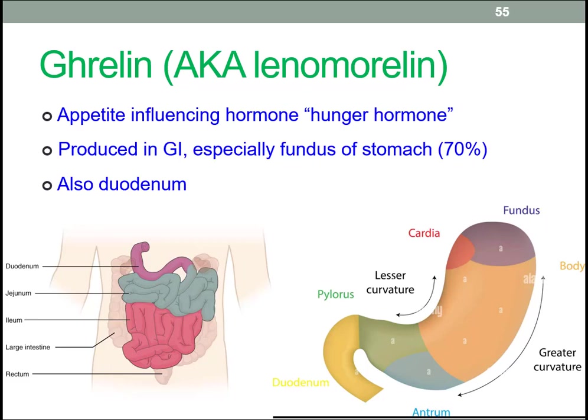The fundus also secretes ghrelin, which, as mentioned before, increases the motivation to eat. In the body, ghrelin is mostly produced in the fundus and enters the blood to reach appetite-controlling structures in the brain, but significant amounts are also produced in the duodenum.